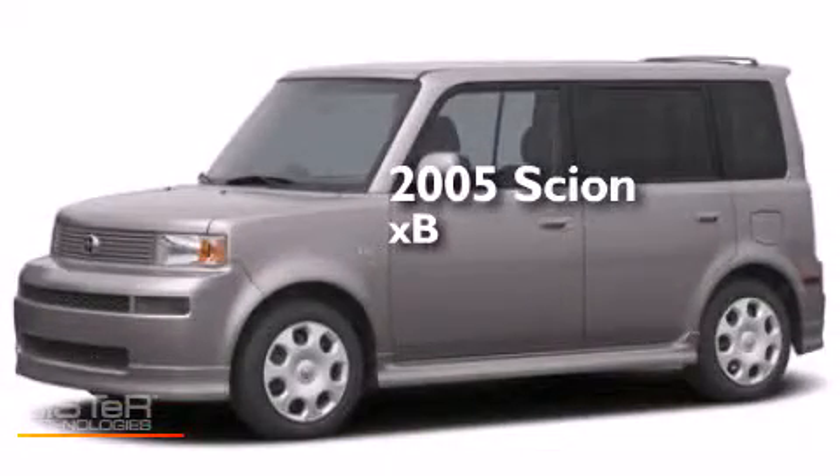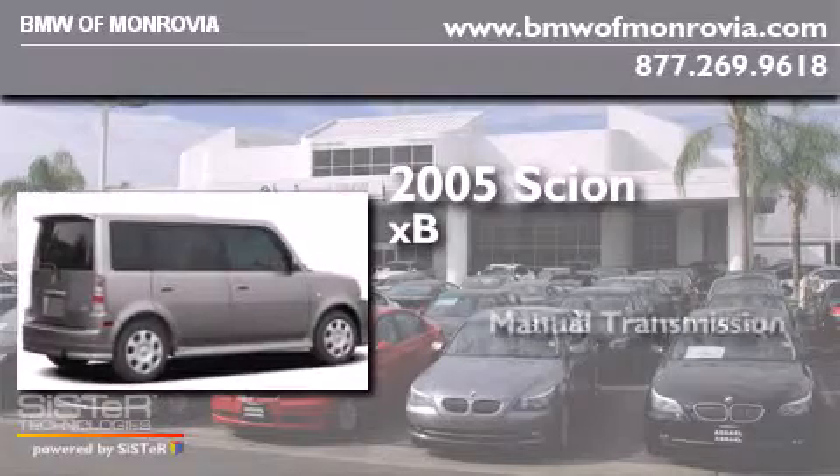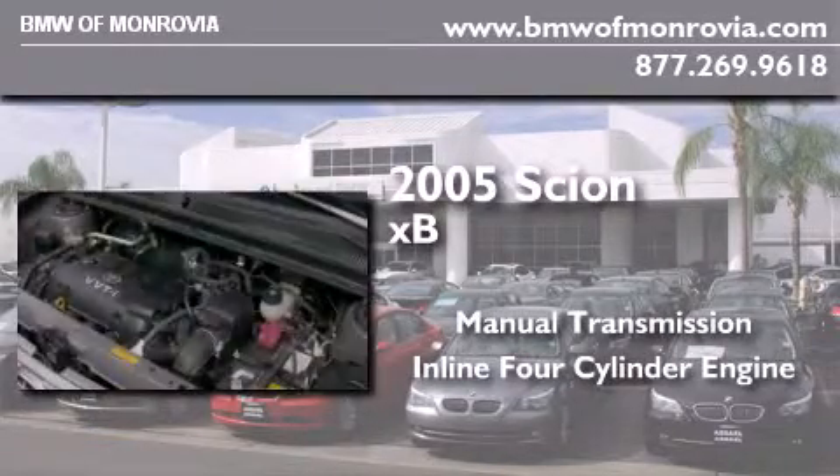This is a 2005 Scion XB. This hatchback has a manual transmission and an inline four-cylinder engine.